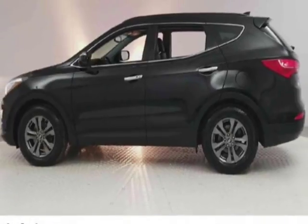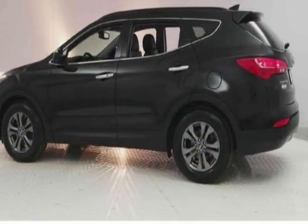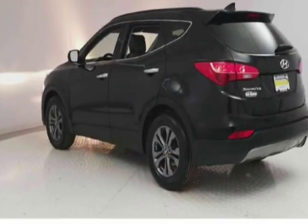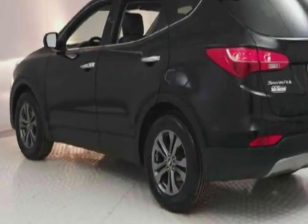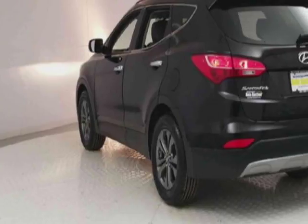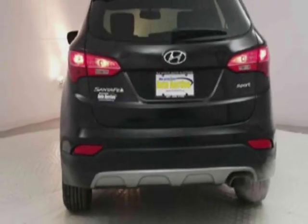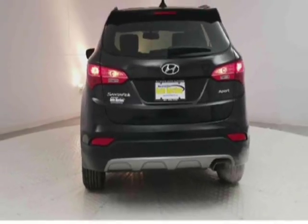This vehicle gets an estimated 21 miles per gallon in the city, and an estimated 29 on the highway. This Santa Fe boasts a 2.4 liter engine and has a 6-speed automatic transmission. Additional options for this vehicle include power driver seat,